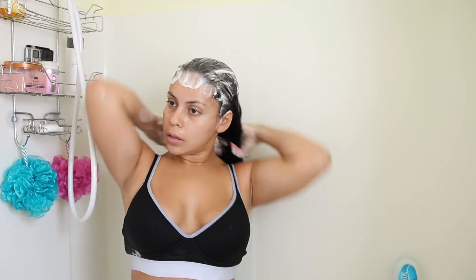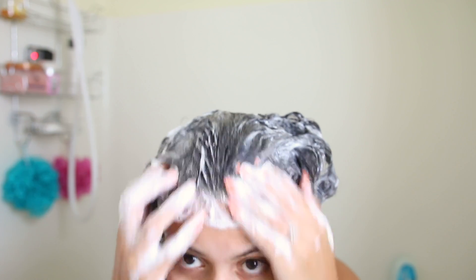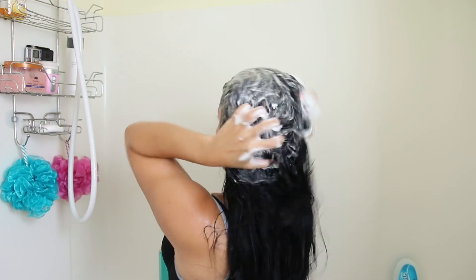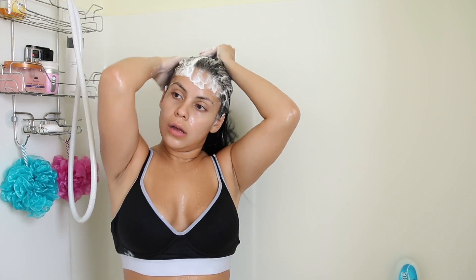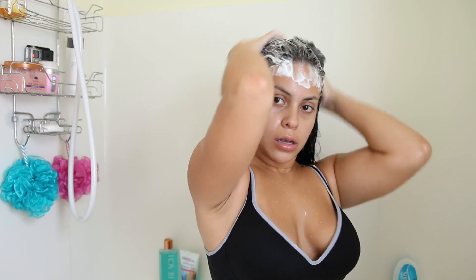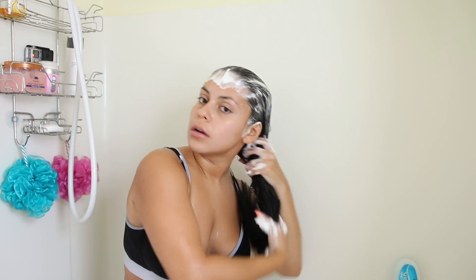Even though it has no sulfates, it lathers great. I did use a lot because I have a lot of hair, but I just love the way it makes my hair feel, look, and smell. I'm obsessed with it, so I definitely recommend this if you dye your hair or if you're looking for a really good shampoo to keep your hair healthy and shiny.